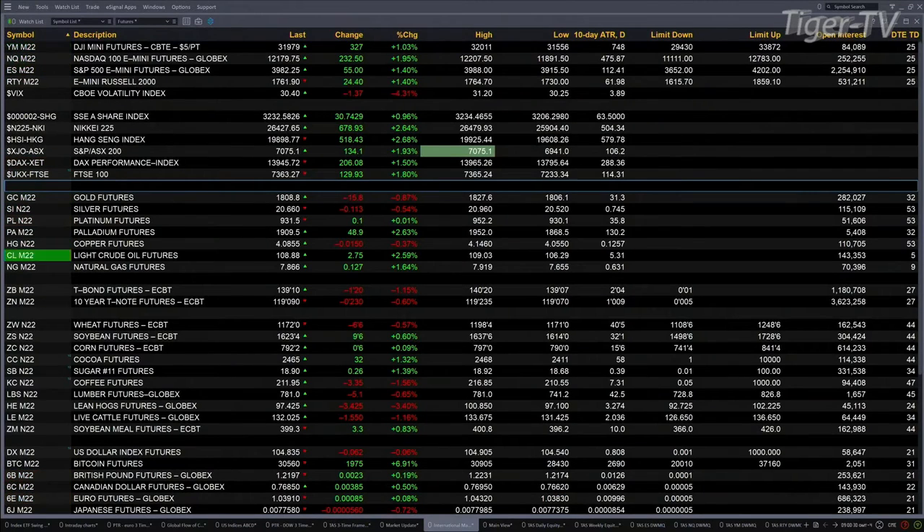Currently we have all U.S. equity futures trading to the upside. Dow futures up 325, 1%. 2% for the NASDAQ, that's 232 points. 1.5% basically for the S&P, 55 points. And the Russell is up 25 points.